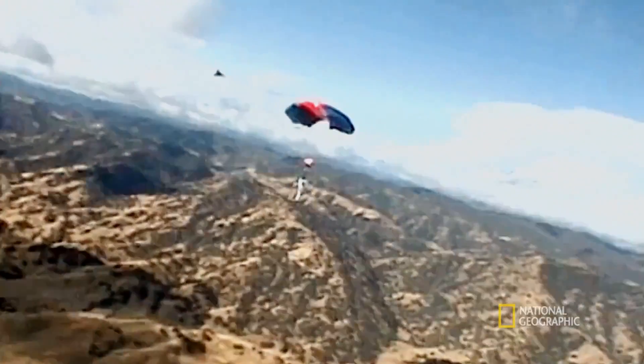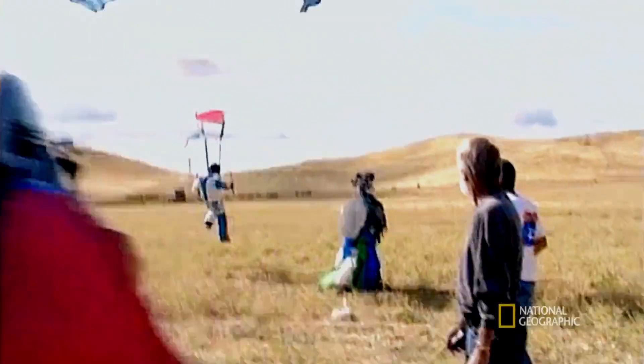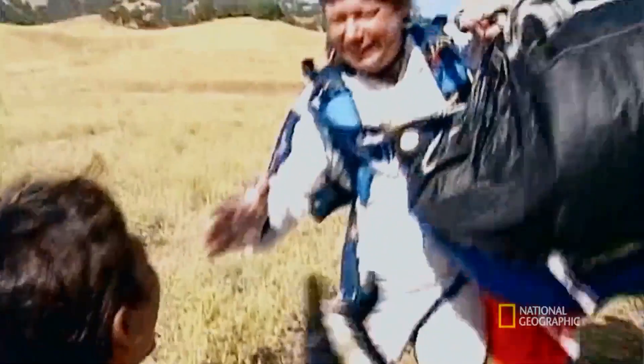That was a relief, and a world record. Free-falling without a parachute is one of the most dangerous stunts imaginable. Do not even consider doing it. Ever.